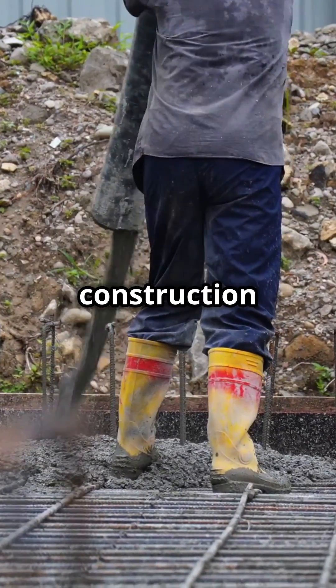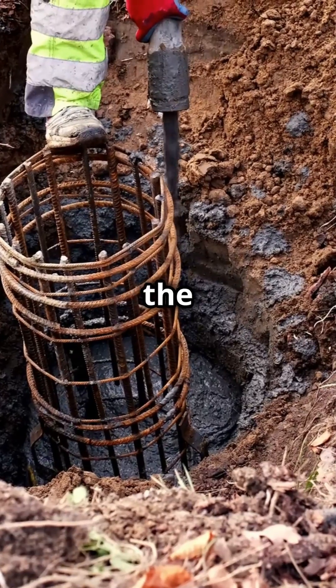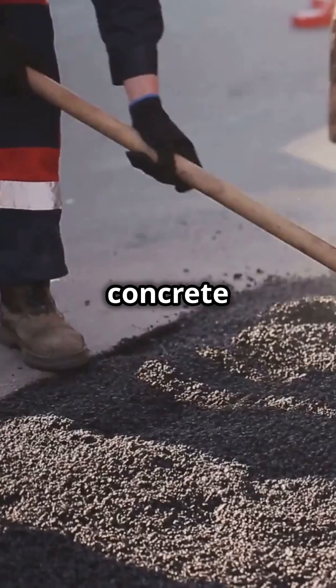Why do 90% of seasoned construction workers tweak their concrete pouring techniques in summer? Let's dive into the secrets behind that. Hot, dry, and windy — summer isn't just tough on us, but on concrete too.